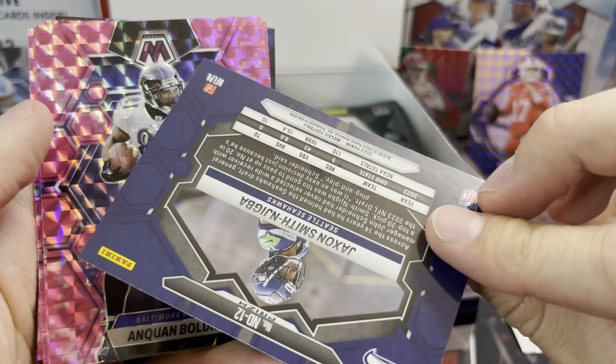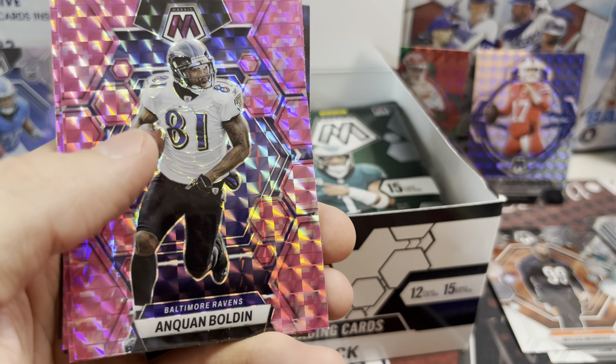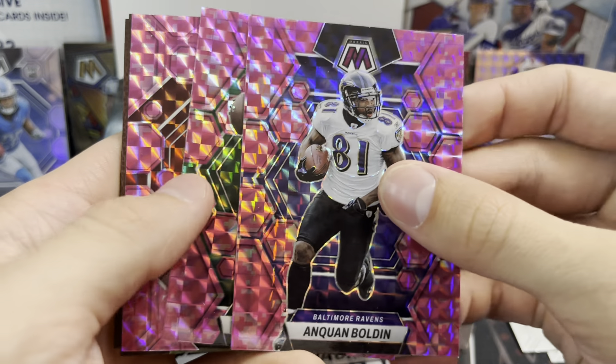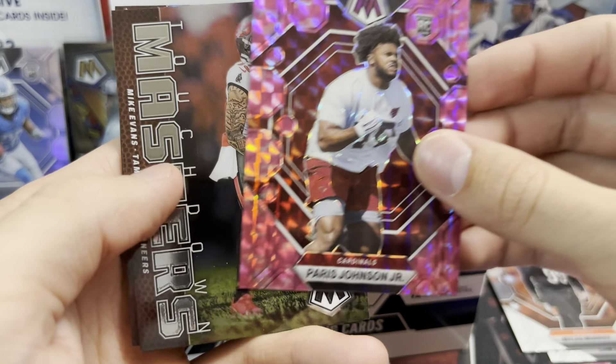Hey everyone, it's at Ruth Collectors here. We're going to open up a 2023 Mosaic football value pack box. These are in place of Solos this year, and there's 15 cards in each pack. Each box contains 12 packs, so we'll see what we get out of here.